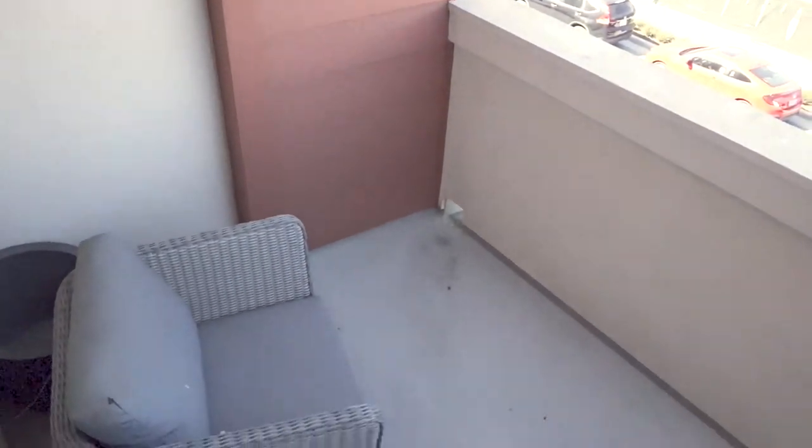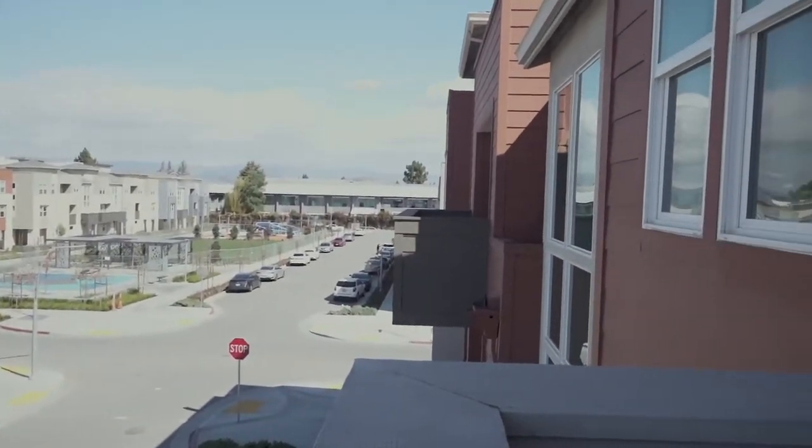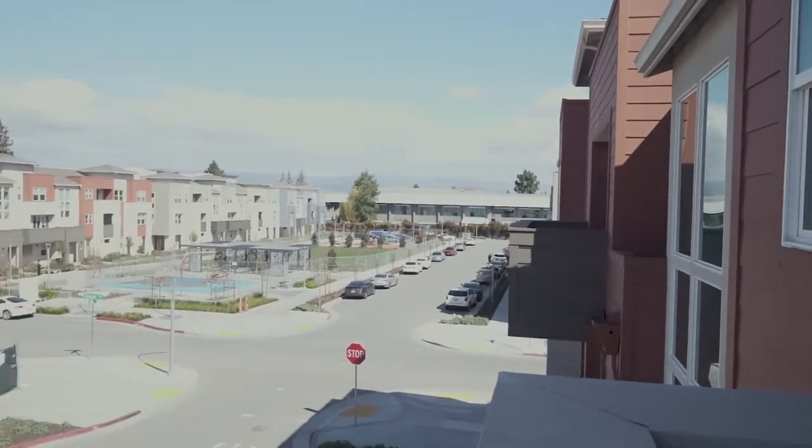Nice patio for a deck. Kind of small though. Really nice view — this one's more of a complete view.